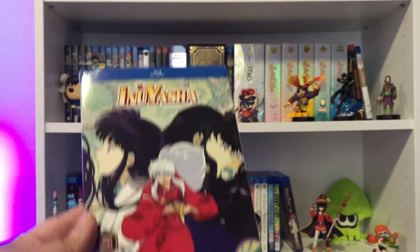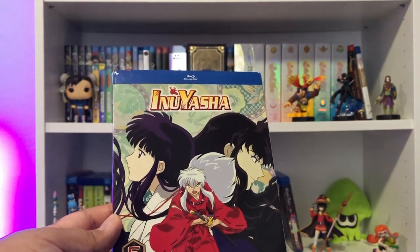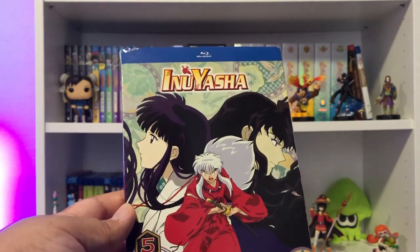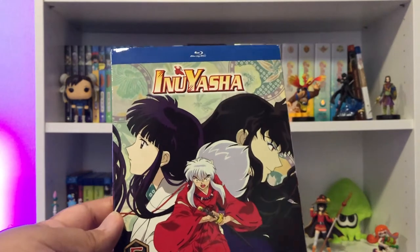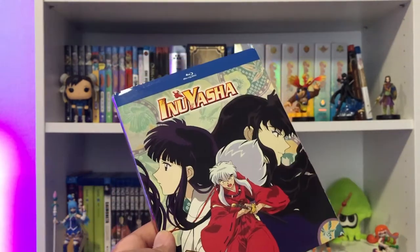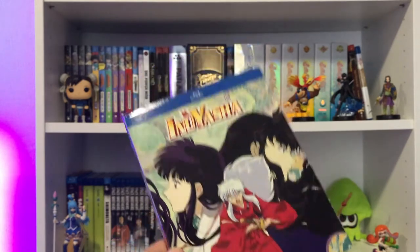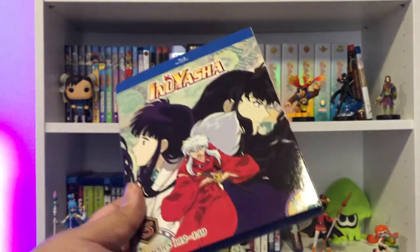And here is Inuyasha Set 5, Episodes 112 to 139. We're one more set away from completing the original Inuyasha series on Blu-ray — that is amazing. Inuyasha is one of my all-time favorite anime. I would still need the Final Act set on Blu-ray to have everything, but I'm really excited about this.